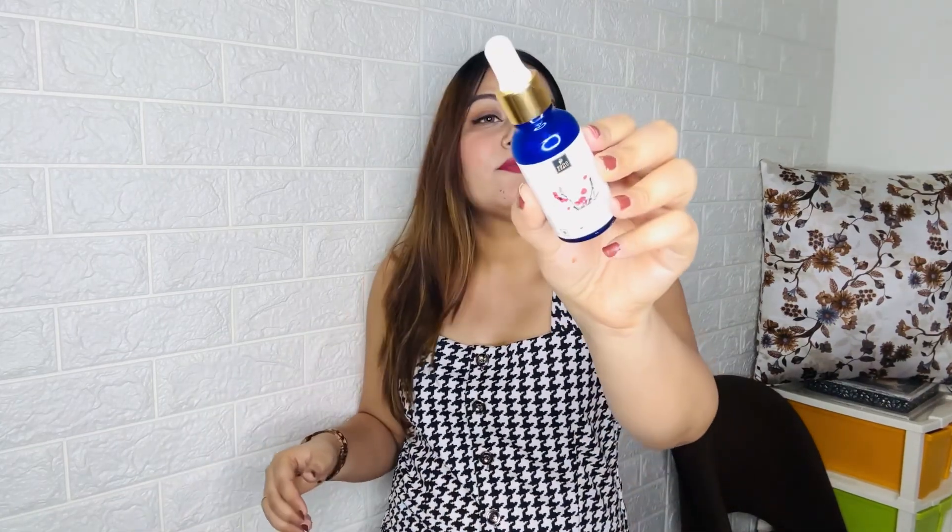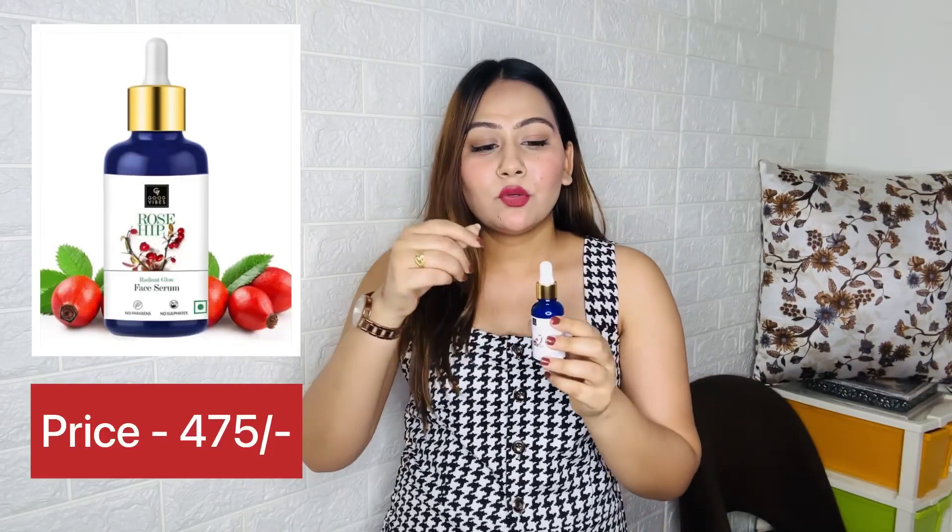Next I got the Good Vibes Rosehip Serum. I really like rosehip serum and the 50ml was out of stock so I purchased this. It gives a great glow and is perfect for dry skin — just a few drops massaged into the skin does the job.